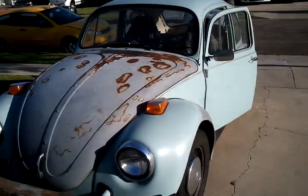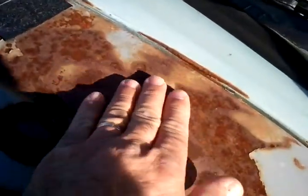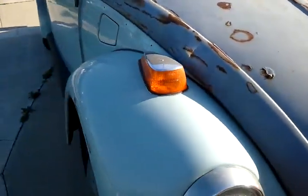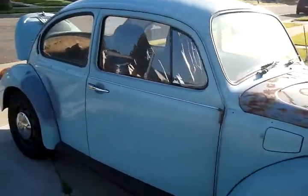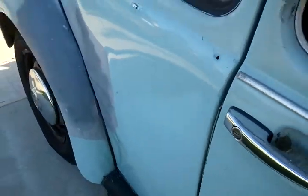Need some paint, definitely need the paint job. Got some surface rust on the hood. Got a dent right here, that can be pulled out really easy.